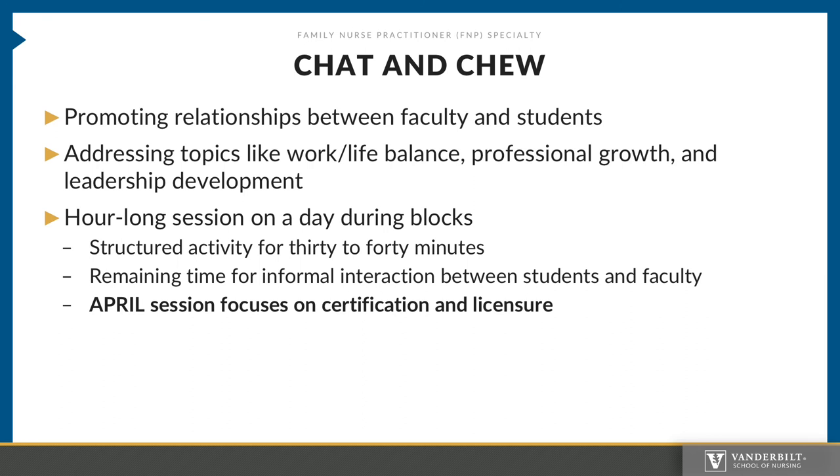The FNP program has chat and chew sessions to help promote relationships between faculty and students, given our hybrid program format. In these sessions, we address topics like work-life balance, professional growth, and leadership development. These are hour-long sessions on a day during block, including a structured activity for 30 to 40 minutes with the remaining time allocated for informal interaction between students and faculty.